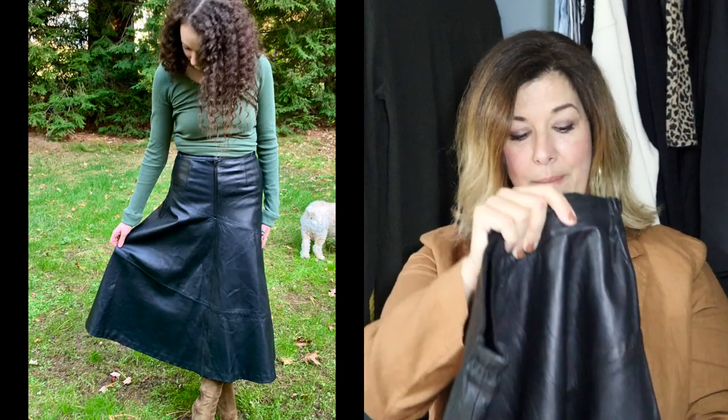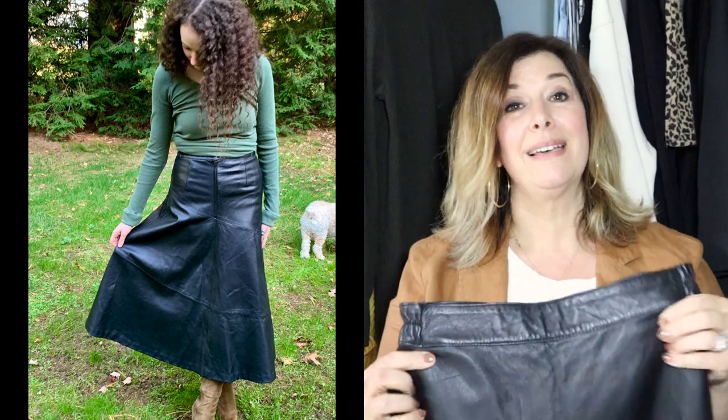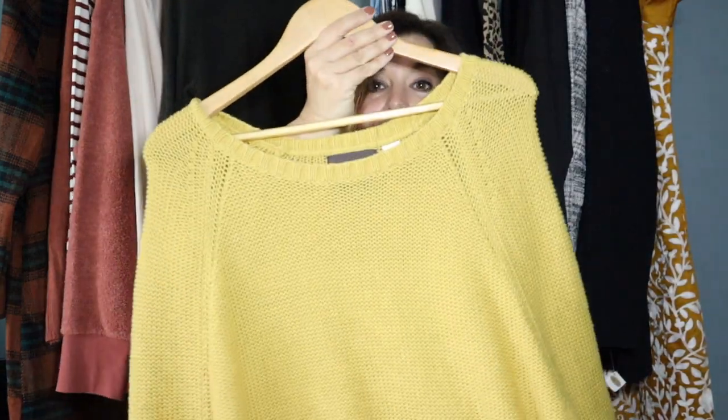This skirt you may have seen in my fall trends vintage edition video. It is a beautiful leather maxi skirt that is black and absolutely stunning. I also have pictures of Lindsay in this. It would be great with some boots and any fitted top. Some of these pieces are already listed — I'll give it about a week to sell on my website, then I'll probably start cross-posting to eBay and Poshmark.